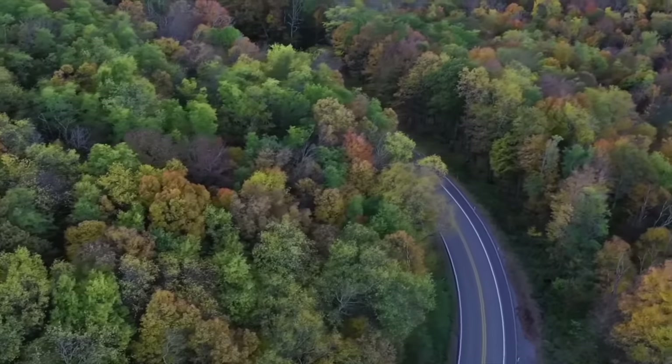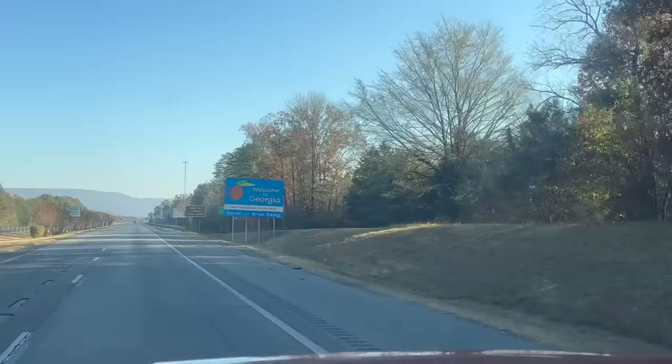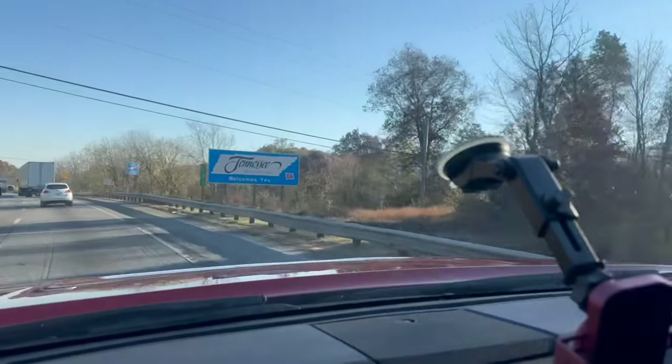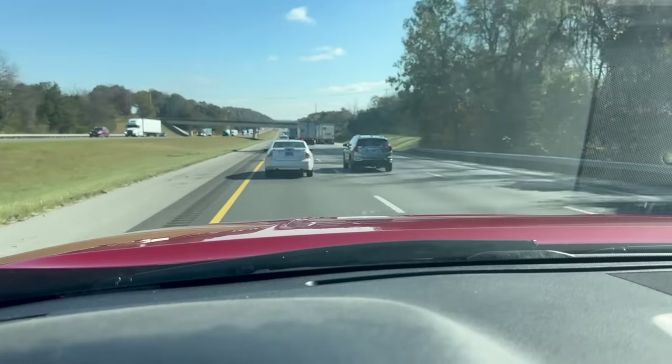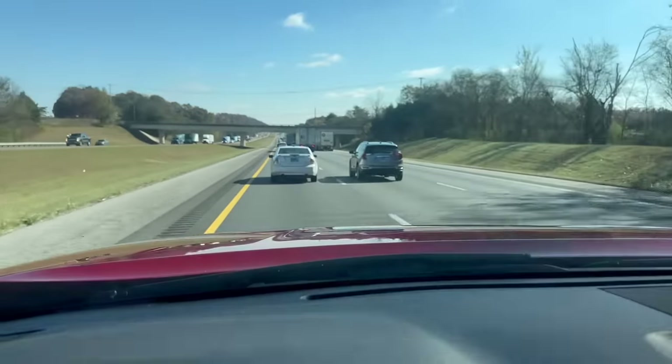Y'all didn't think I'd let you skip the 10-hour drive with me, did you? Disclaimer: if you're in the fast lane doing less than 70 miles an hour, get out of it!